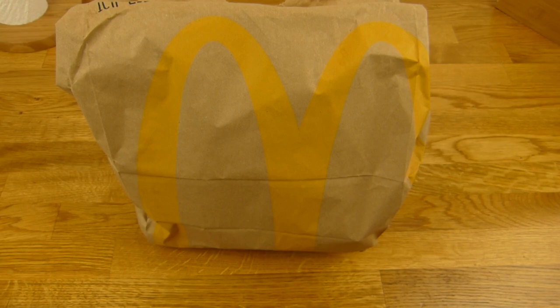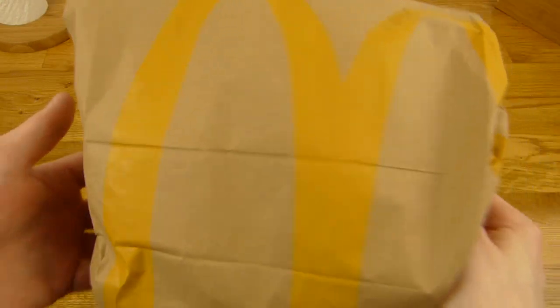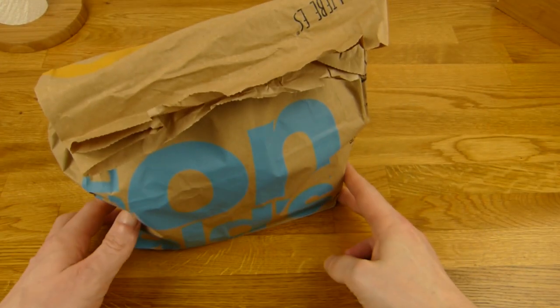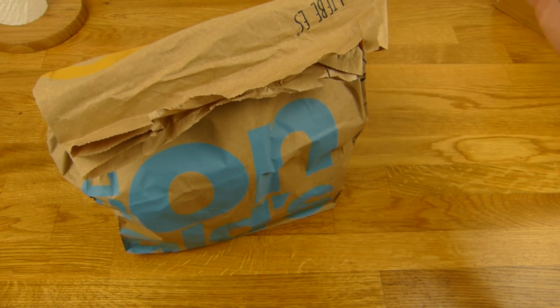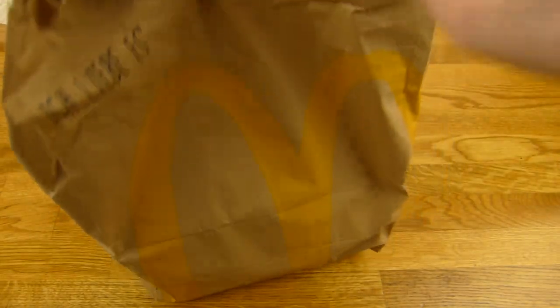Welcome back to another German food review and it's McDonald's time. McDonald's, and this is sauce number four. Two burgers: one is McUgly and the other one is McRidiculous. The McRidiculous is the customized one. I don't like the McUgly burger but it's in here. So let's see what we got.